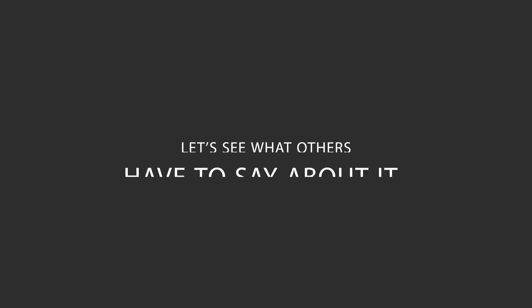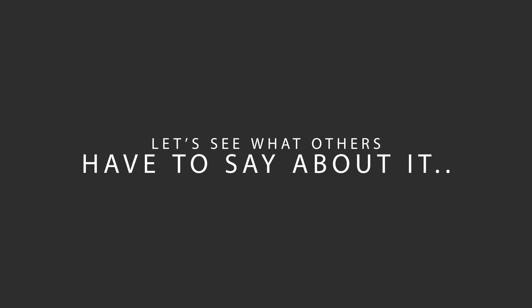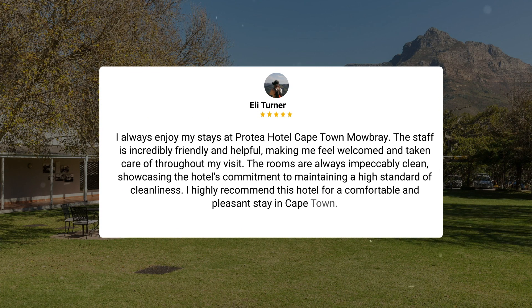Here's what other travelers have to say about this hotel. I always enjoy my stays at Protea Hotel Cape Town Mowbray. The staff is incredibly friendly and helpful, making me feel welcomed and taken care of throughout my visit. The rooms are always impeccably clean, showcasing the hotel's commitment to maintaining a high standard of cleanliness. I highly recommend this hotel for a comfortable and pleasant stay in Cape Town.